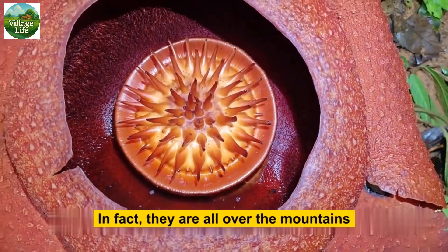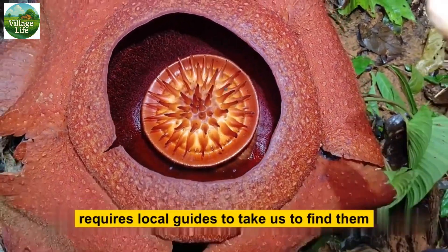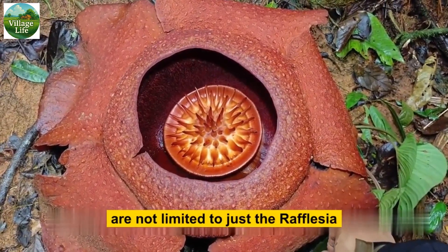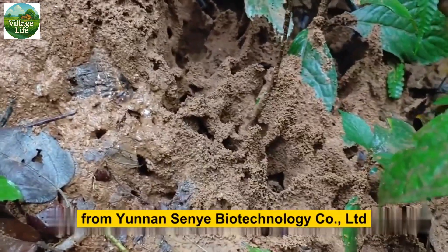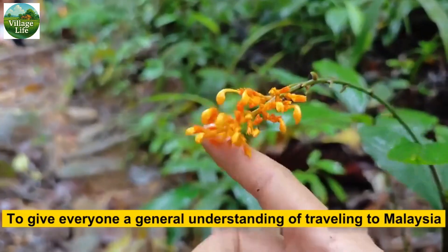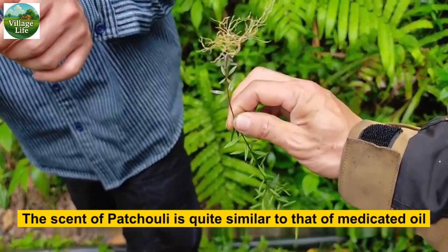The Rafflesia in the rainforest is not found in just one place — in fact they are spread all over the mountains, but finding blooming flowers requires local guides. Therefore, in the Malaysian rainforest, the joys that can be experienced are not limited to just the Rafflesia. This time, it is our company's colleagues together from a biotechnology company on the journey to collect samples in Malaysia. The scent of patchouli is quite similar to that of medicated oil.